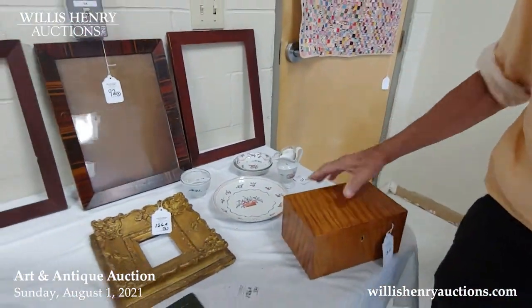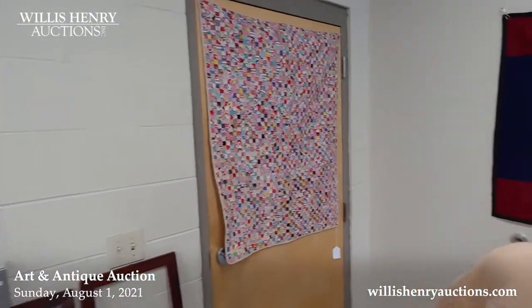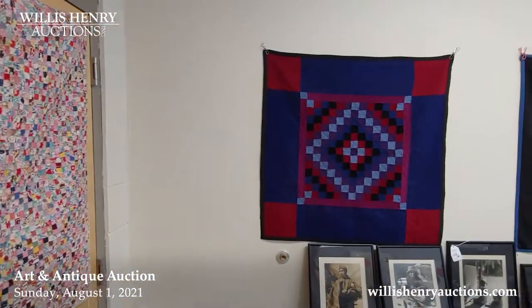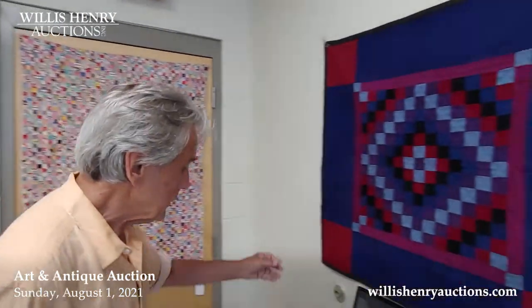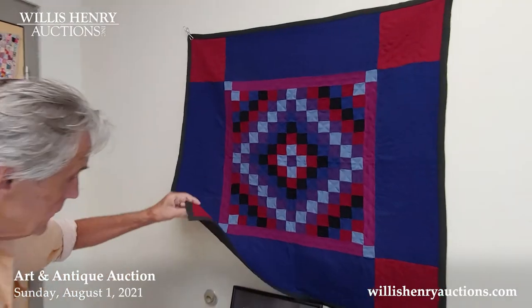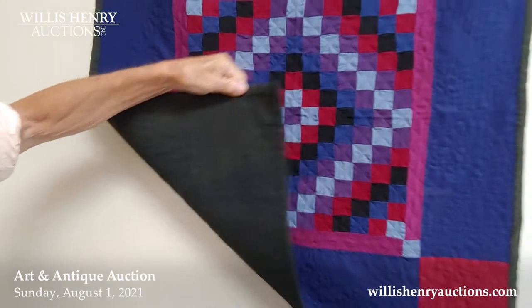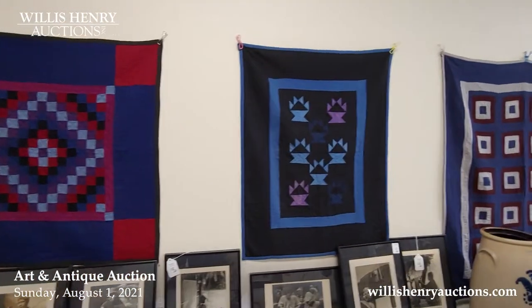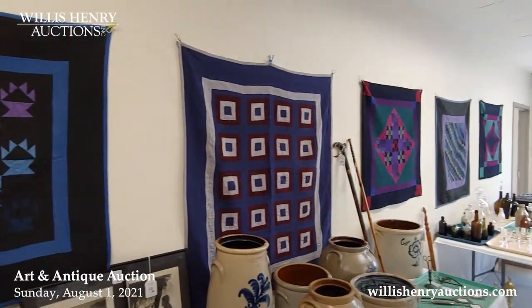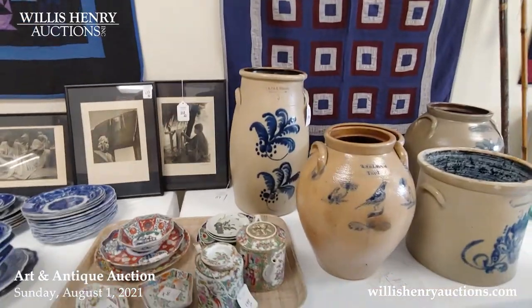These are the Amish crib quilts — the Amish were very great quilters and still are. These have some age to them, probably mid-20th century for this one, and one there is probably from the 30s. They're a beautiful group of quilts. Some more stoneware came in from another consignor — this is an especially good one. These are what they call incised because it's cut right into the clay and then colored over. That's a really pretty piece, number 137a.